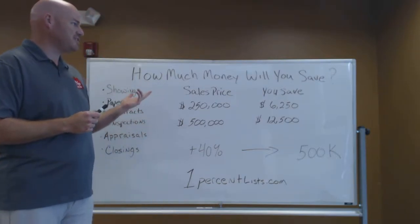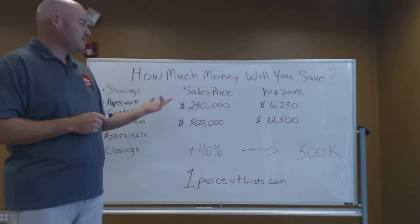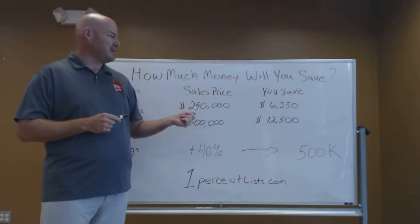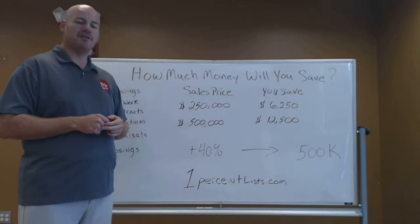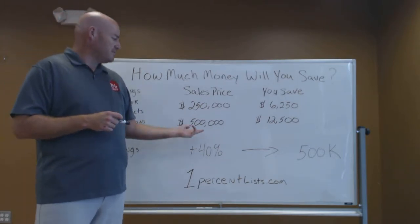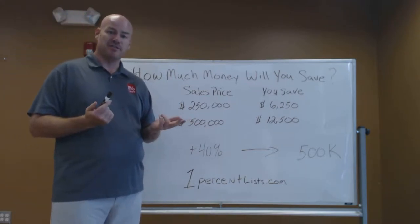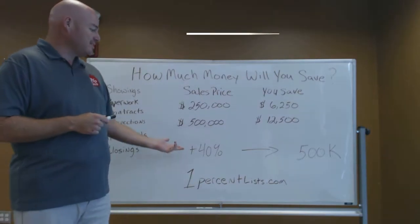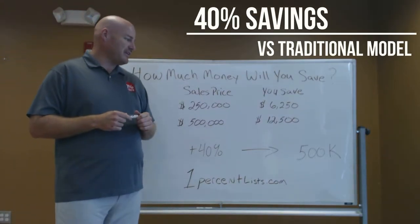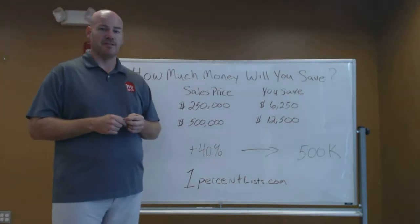Your first question is: who are we and how much money can you save by using us? With a sales price of $250,000, you would save $6,250 versus a traditional real estate company. With a home of $500,000, you would save $12,500 versus a traditional real estate fee. That is a savings of over 40%, and to date we have saved our clients over $500,000 and we're rapidly approaching a million.